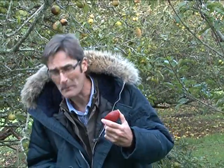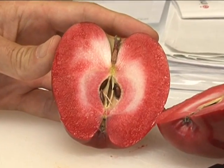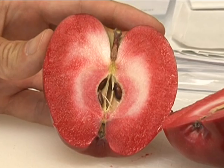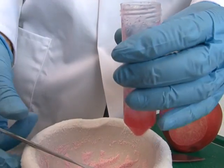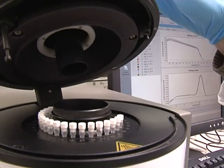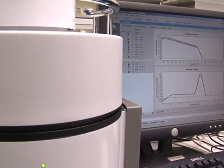The trouble is, it tastes awful. The colour is anthocyanin. It's a powerful antioxidant and an important part of a healthy diet. So if we want to breed a new fruit with good taste and high anthocyanin, we need to know what's going on at the gene level.